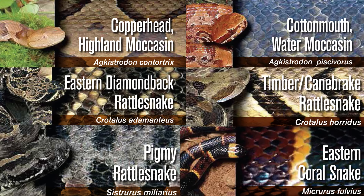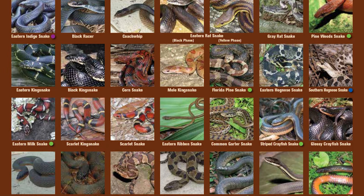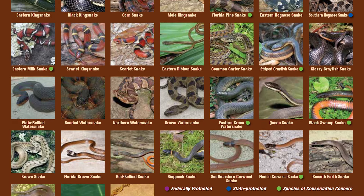Of the 46 snake species in Georgia, only six are venomous. The remaining 40 are harmless. I suggest learning the distinguishing characteristics of Georgia's venomous snakes instead of using unreliable rules of thumb, such as head shape.